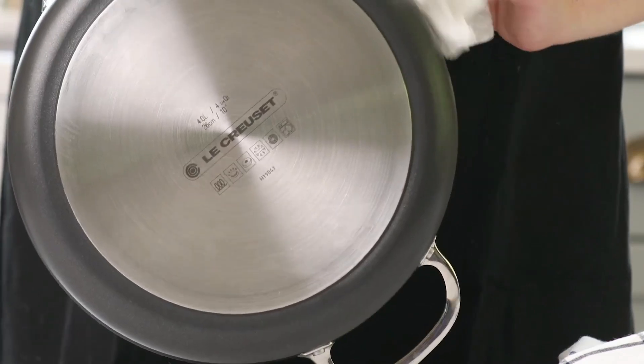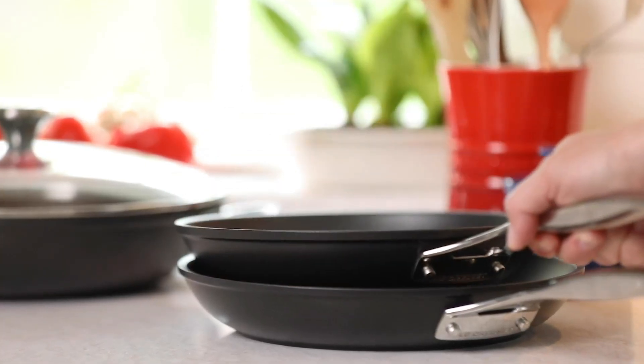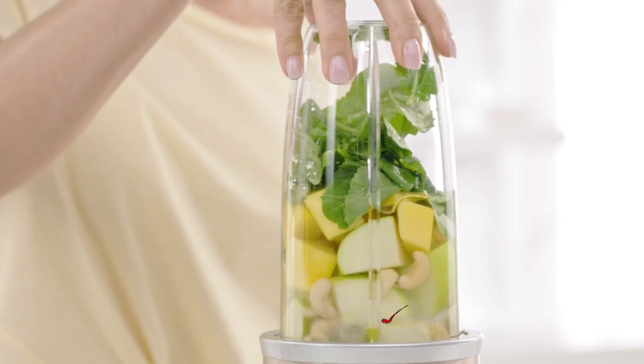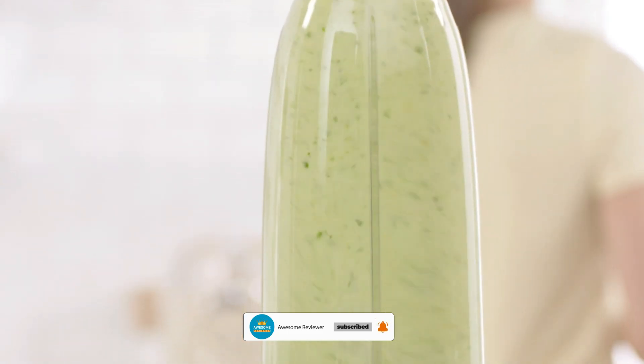Hey everyone! Welcome back to my channel, where I review the top products on Amazon so that you can make an informed purchase decision. Today, I'm excited to share my top 5 picks for the best dishwasher safe kitchen tools on Amazon. I've spent countless hours researching and testing products, and I'm confident that these 5 products are the cream of the crop.